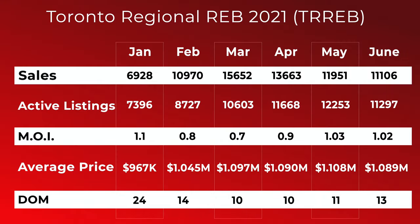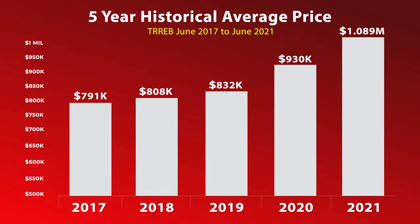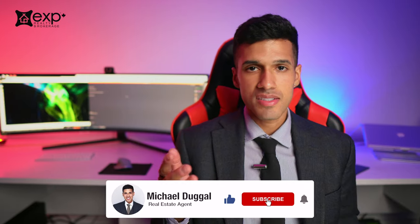Hey there everyone, it's Michael Dougal with EXP Realty. During this video today I'm going to share with you our latest numbers here in the Toronto real estate market. I'll take a look at the five-year historical average price and the change. Clearly 2021 has realized the highest values in the GTA. If you have not yet subscribed, then consider subscribing and drop a comment so I know that you're watching.